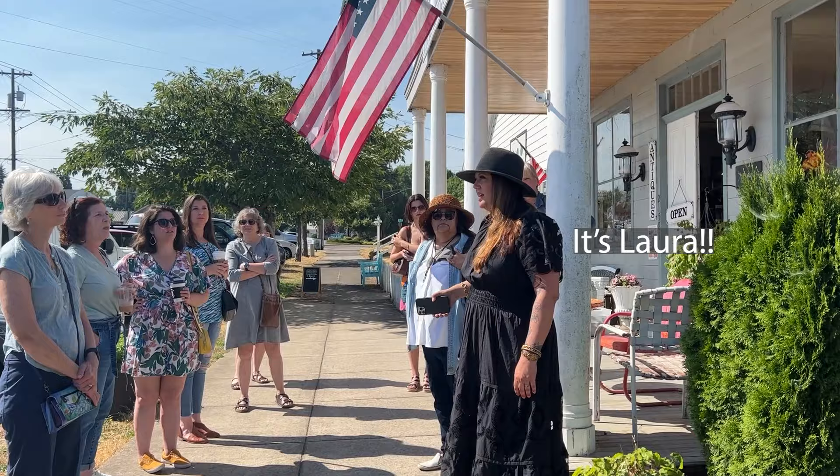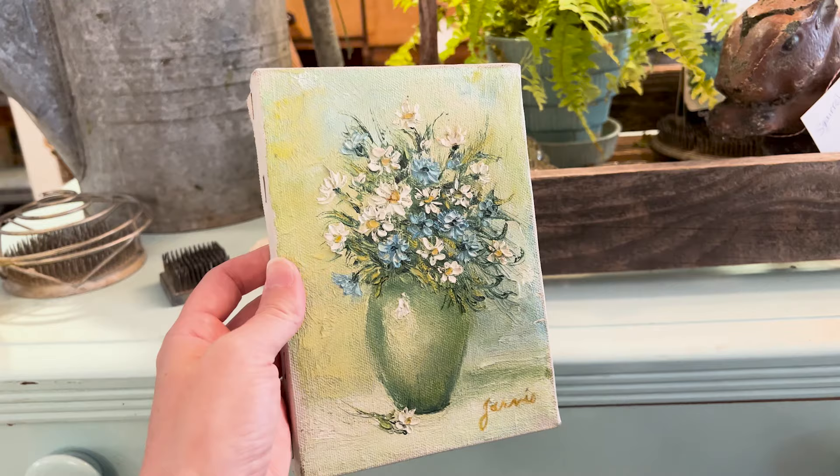So our first stop is Three Daisy Vintage and they have the most amazing farmhouse, patinaed, rustic stuff. Oh, so many good floral paintings that I have my eye on. I may be coming back to the first stop of the day — it's hard sometimes to buy on the first stop because you're like, what else am I gonna find? But I definitely have my eye on a few things.